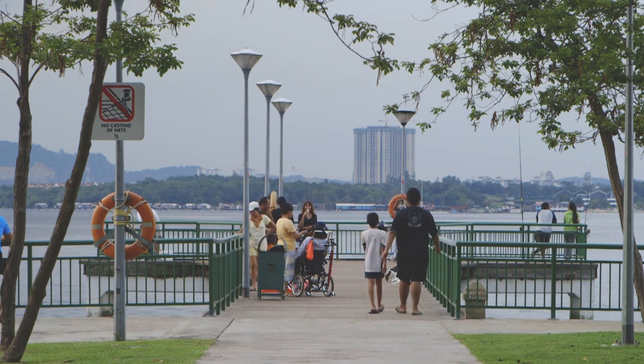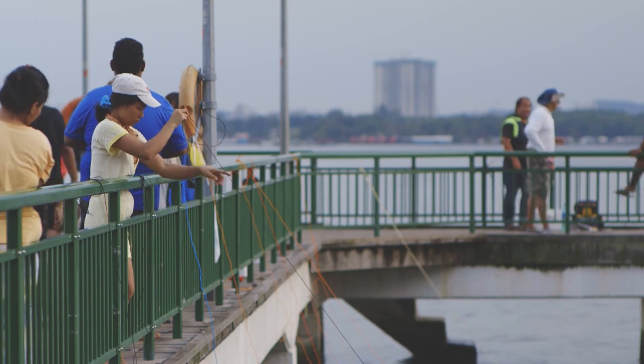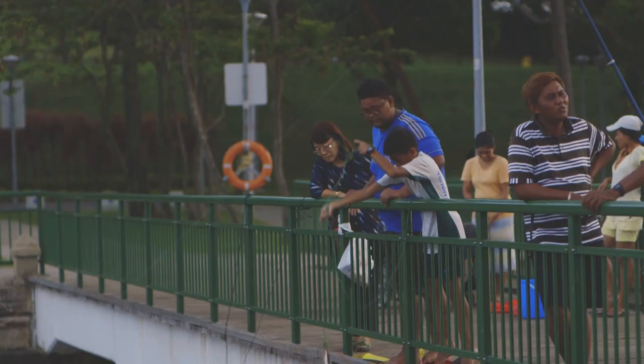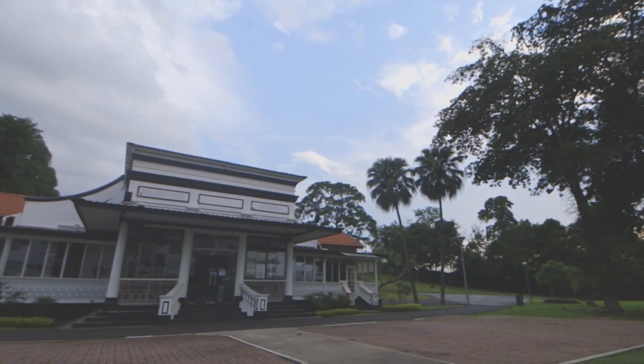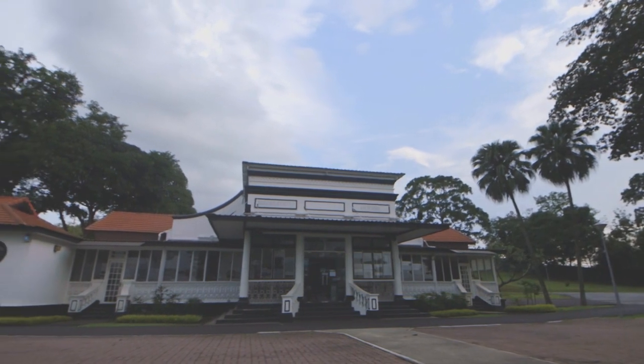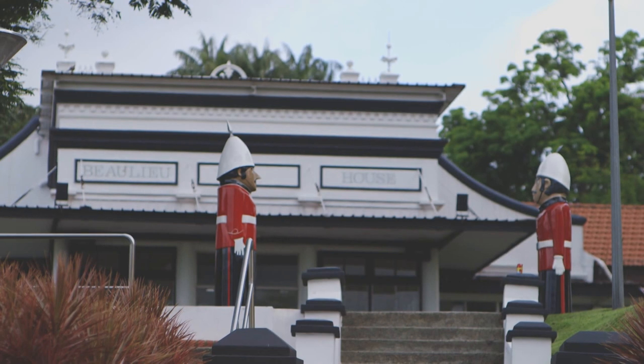My parents used to bring me on excursions to far-flung places of the island. I remember there was once we went to this old kampong in Sambawang and there were kids jumping and playing at the jetty. There was this old black and white building and to me it was something really grand and wonderful because it's very different from where I grew up. The building I learned later on when I joined the conservation department is the Biliu House at the end of Sambawang Road. All those experiences created very good memories, and as I grew older I also began to appreciate the unique character and ambience of old buildings.